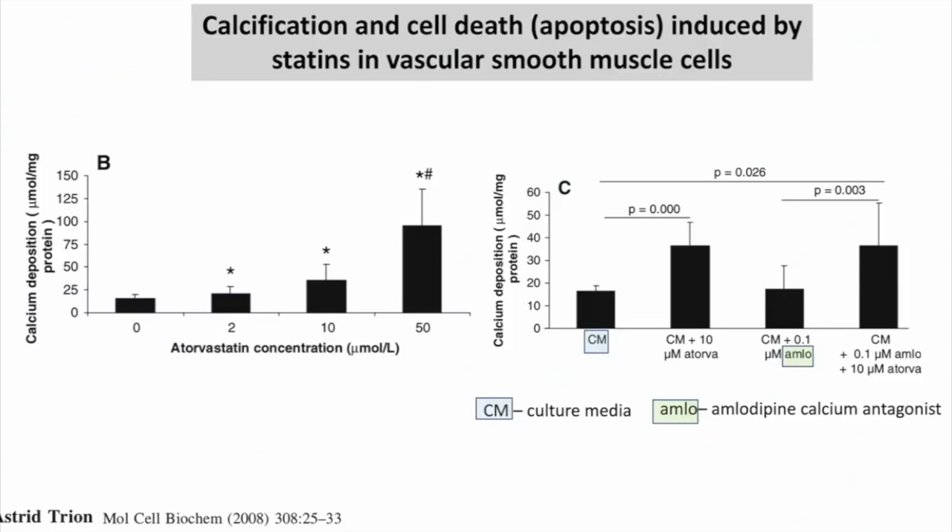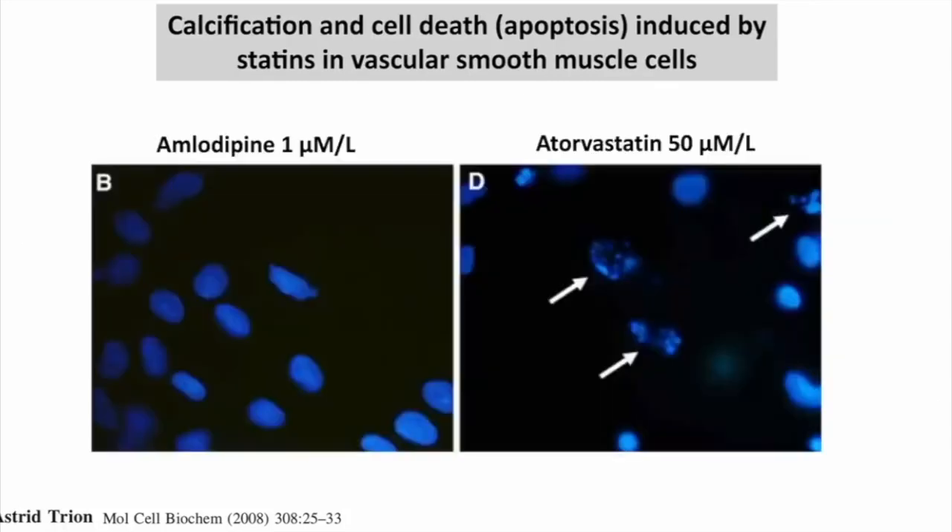Here is another compelling piece of information. You take smooth muscle cells — cells that line the wall of the vessel — and you grow them in a cultured dish, and you give them increasing amounts of the statin drug. What you're finding on the slide to the left of the screen is that as the dose of statin increased, more cells were dying. The arrows in this picture are pointing to the effects of statins that are killing the smooth muscle cells.